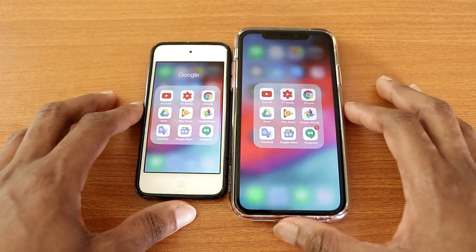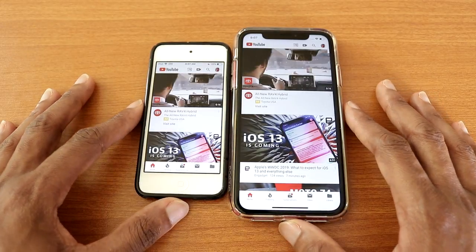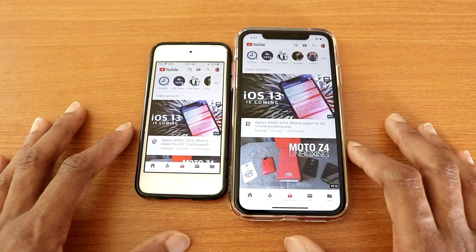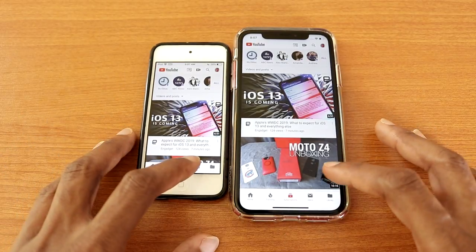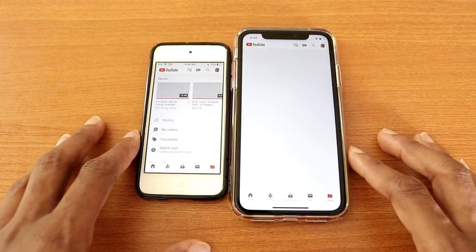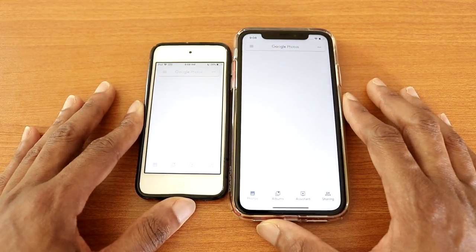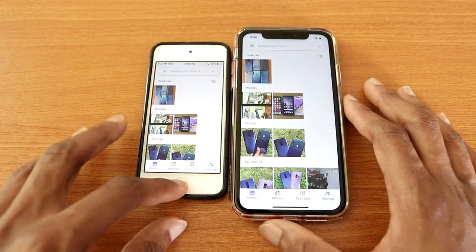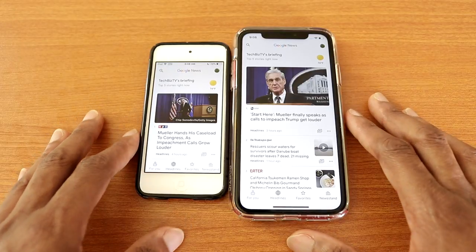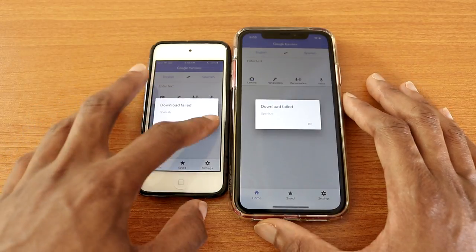Next let's go ahead and check out some Google apps. Let's go to YouTube, and they are loading. Now let's go to Trending, there we go. Next Subscriptions — I'll tap on it on the iPod first. Next Inbox, next Library. Okay let's go back, let's try Google Photos. Next Google News, that's Google News for you, let's go back. Google Translate, okay that's Google Translate.